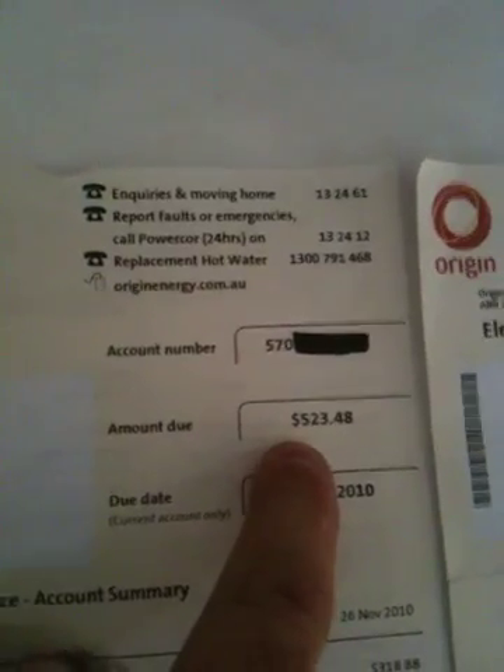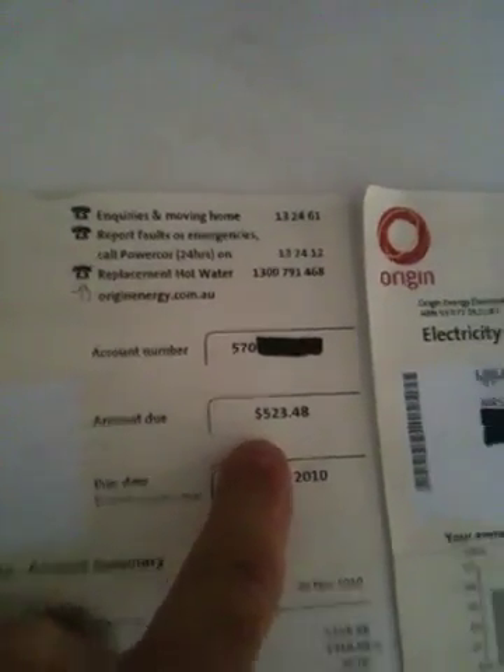This is cool — got my first electricity bill. Last bill was $523. And the next bill's just arrived and it's $133.